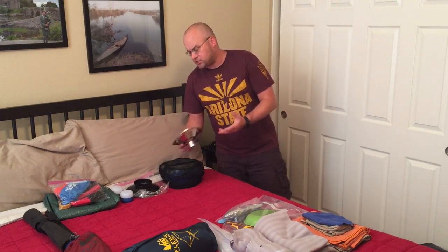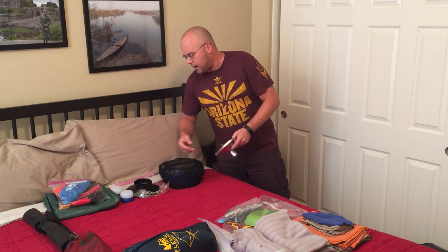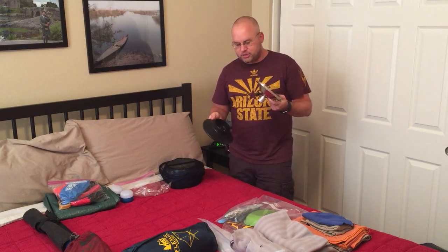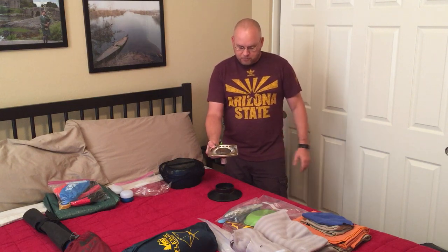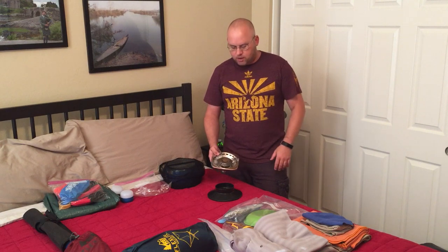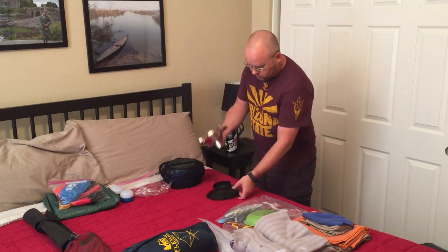I could bring my small backpacking stove — the little Pocket Rocket most people are familiar with — but instead I usually bring this one-burner stove. It's not as versatile as a traditional Coleman two-burner, but it uses the one-pound green Coleman propane canister, which is ubiquitous — you can find those at a gas station, Walmart, grocery store, basically anywhere for about five to six bucks.